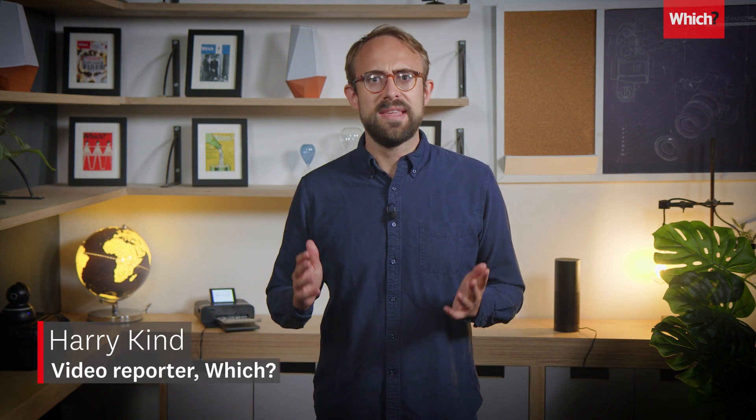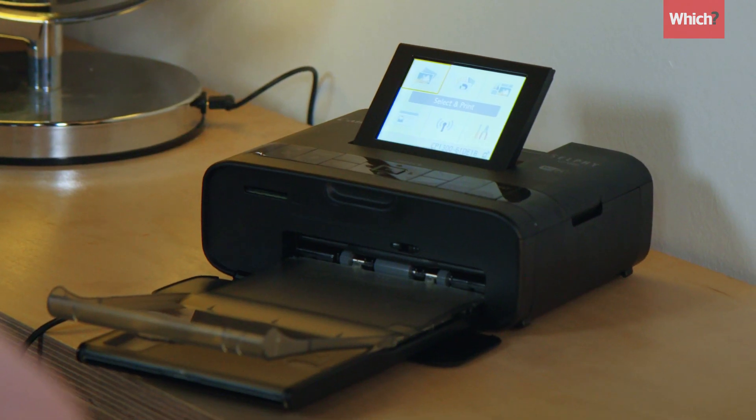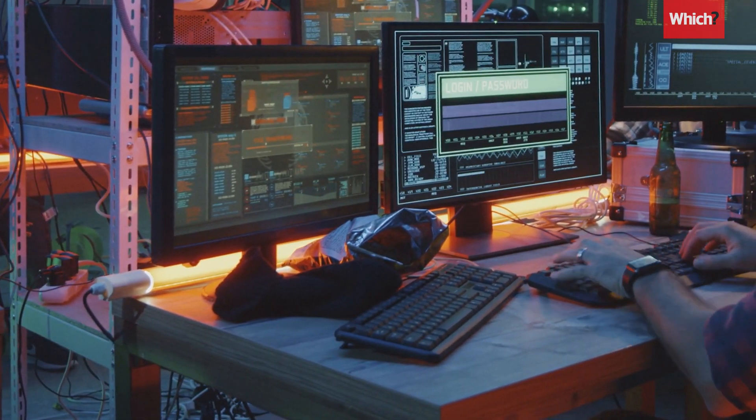The average UK home has over 10 smart devices — gadgets that can connect to the internet. The obvious ones are laptops and smart speakers, but also printers, webcams, even kettles. Each one of these presents an opportunity to hackers to get access to things they really shouldn't. But what can you do about it?